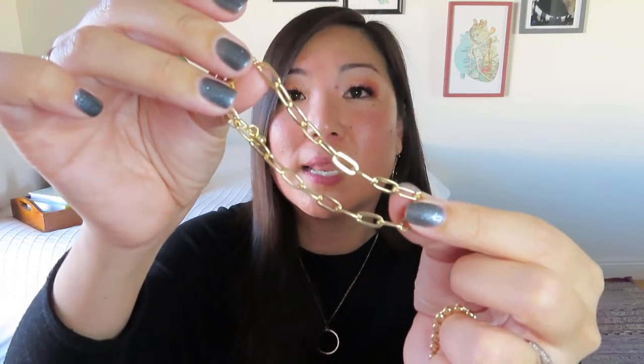Now we have got a whole bracelet set — I was not expecting that. This is actually a really nice link bracelet. I actually have one very similar, I think, from Penny and Grace.